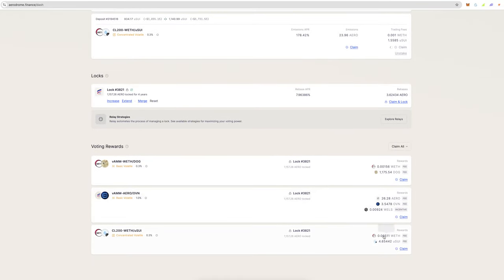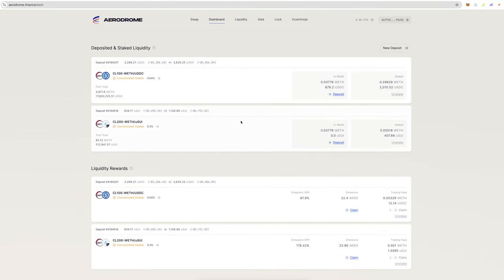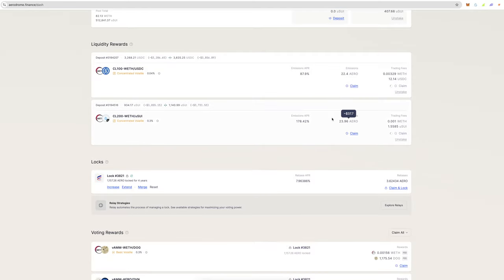So that's a strategy: lock up rewards for four years, vote each week, get incentives, and make about $15 a week doing that. You could also just take these AERO rewards — this is about a week's worth of rewards on these two positions — it's nothing insane at the moment as I don't have a huge amount yield farming on Aerodrome.